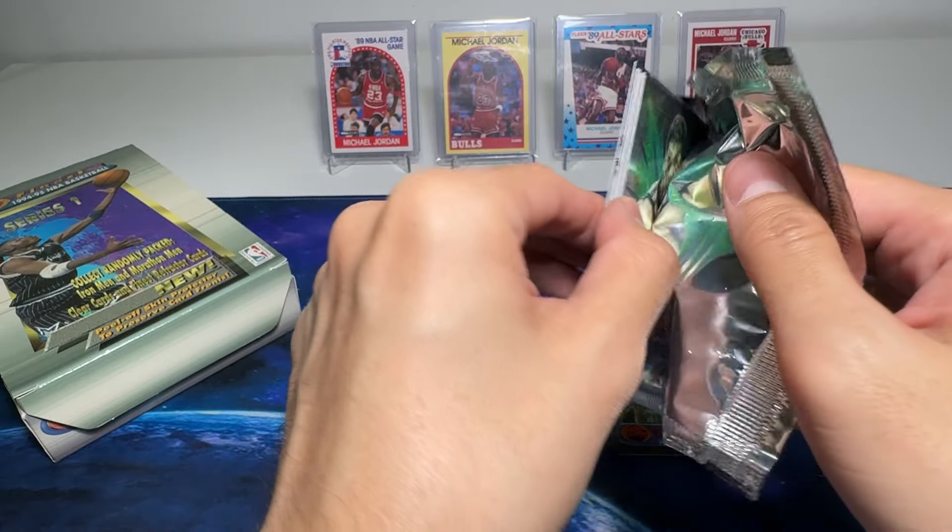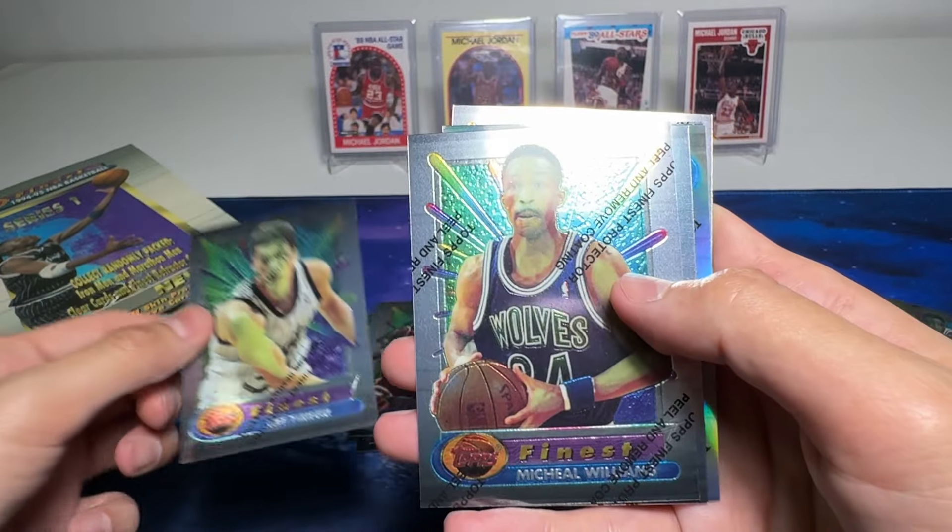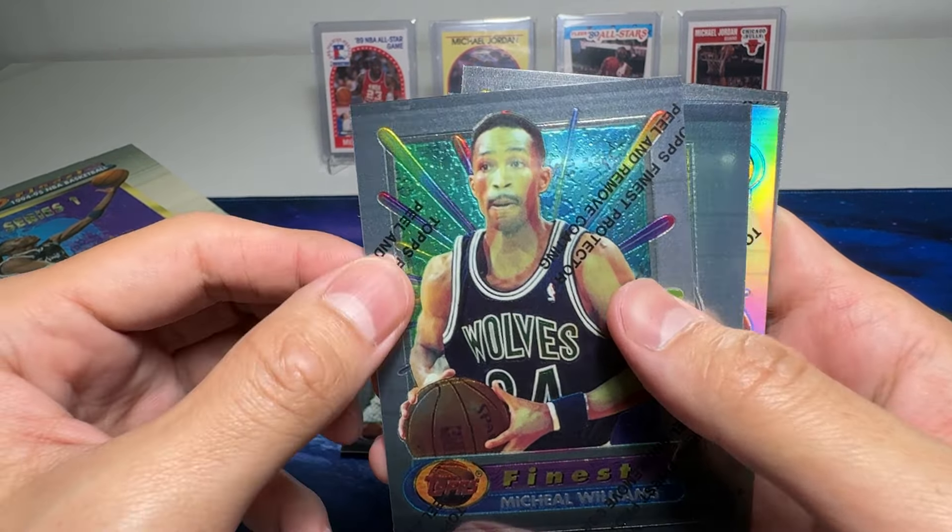We've got a Johnson at the back — not too sure who it is. Jeff Turner, Michael Williams, Olden Polynice. We've got Sam Cassell — I like him, he was a great shooter, I watched him quite a bit in the 90s. Xavier McDaniel, Lee Mayberry, and we have KJ right here — a superb point guard. We're done with the first stack.